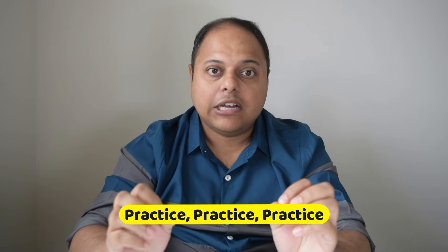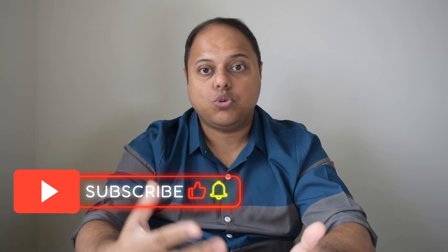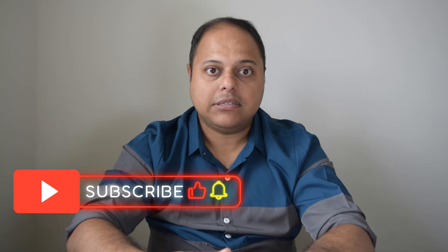Tip number four: practice, practice, practice. The more you practice, the more confident you will become. Use past papers and mock exams to familiarize yourself with the question format and time constraints. For PACES, practice your clinical skills with peers, patients and mentors. You will need real patients to practice your clinical examination skills. This is where being in regular clinical practice definitely helps.